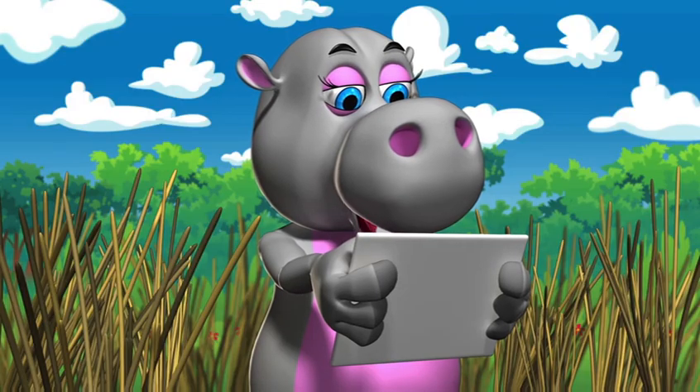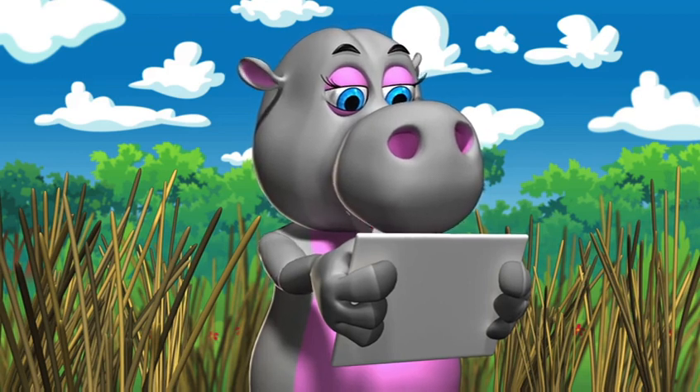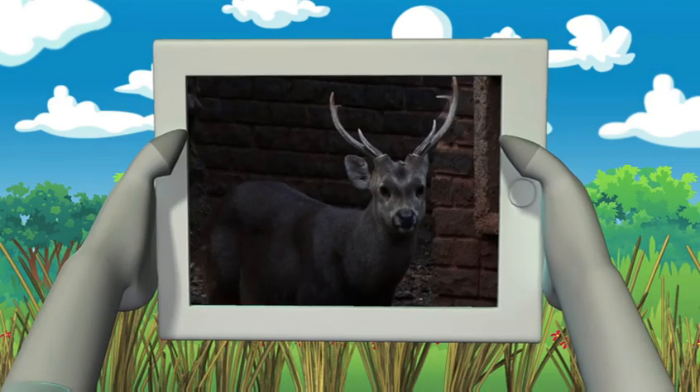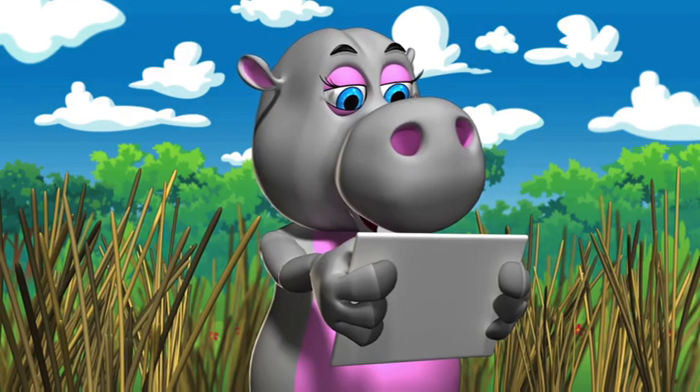Welcome back, friends. If you've just joined us, before the ad break we spoke to Boucher the black buck antelope. And now we're going to meet another good friend of mine, Howard the hog deer antelope. Let's see where Howard the hog deer antelope is from.